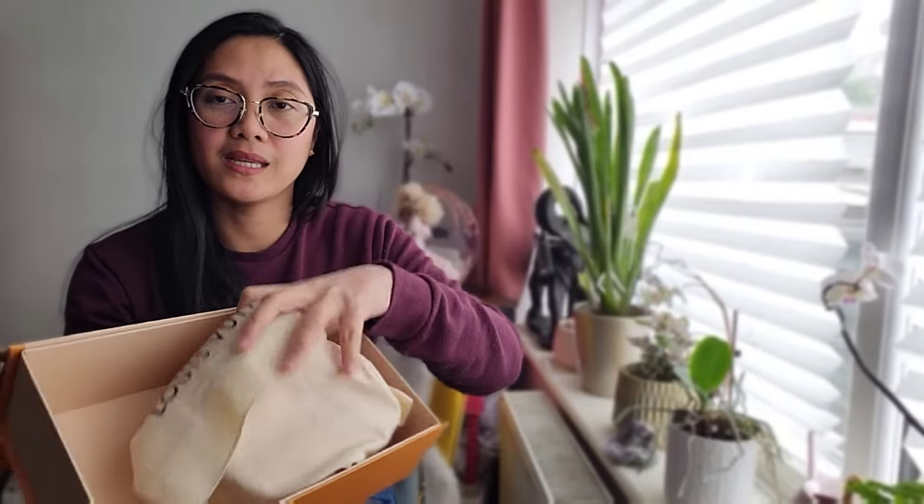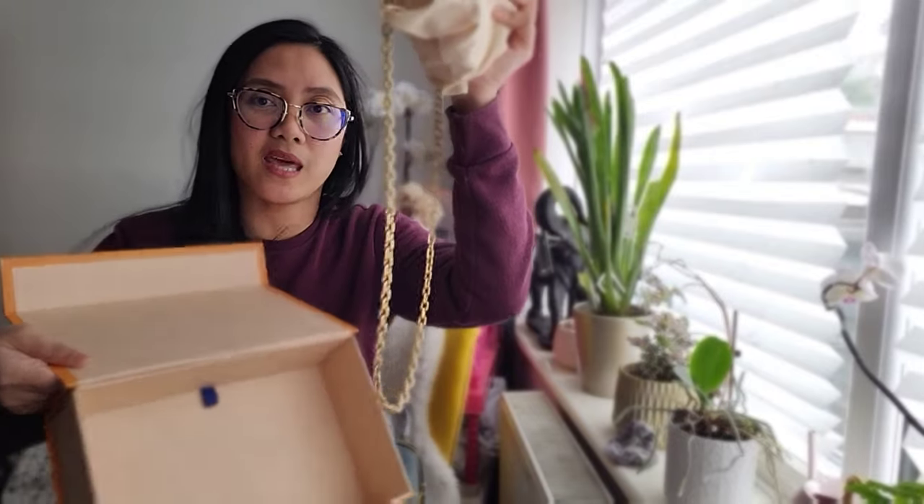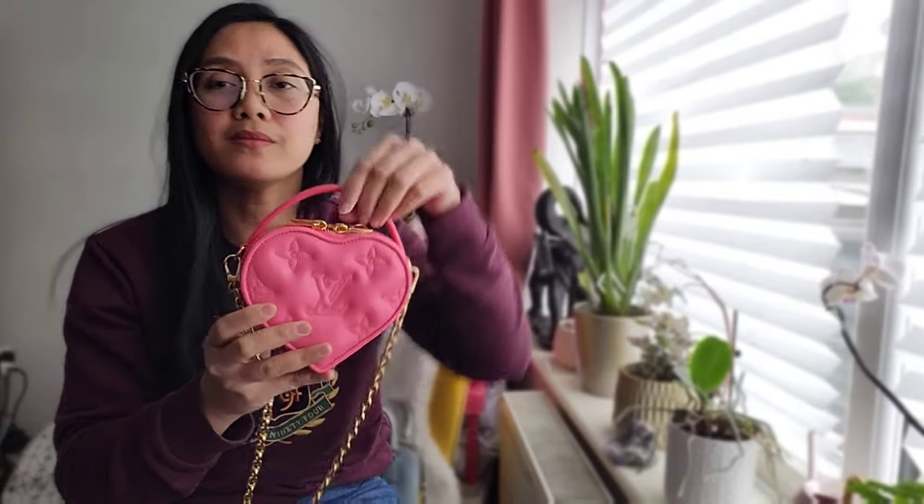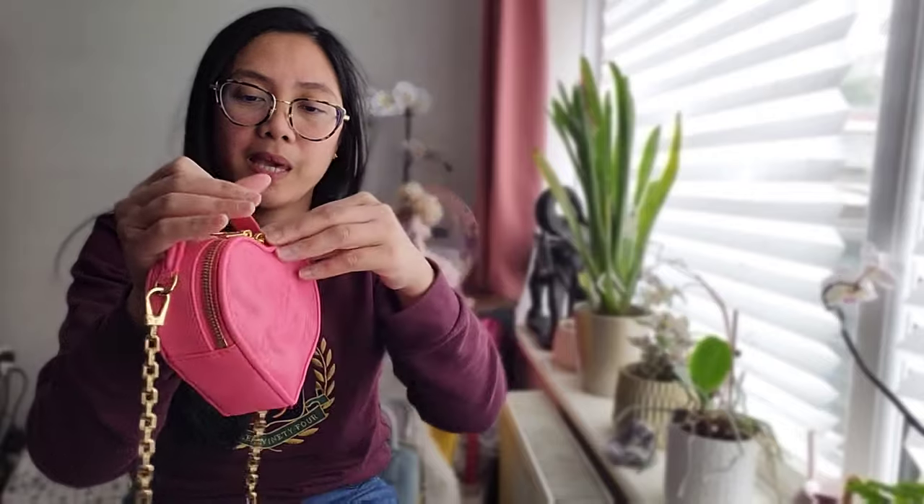I think this is part of the Valentine collection — I don't have a clue — but this is the Pop My Heart handbag. It comes just like that, very bad packaging; it doesn't protect the bag from the chain. This is called Pop My Heart, it's super cute, but it's not suited for the purpose I want to use it for. This is just for an Instagram look, not an everyday look. I have here the pink color one.